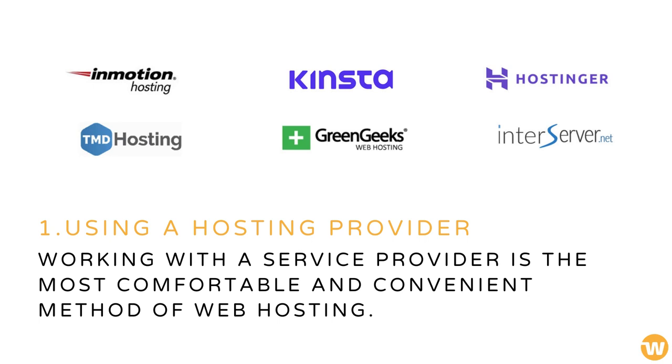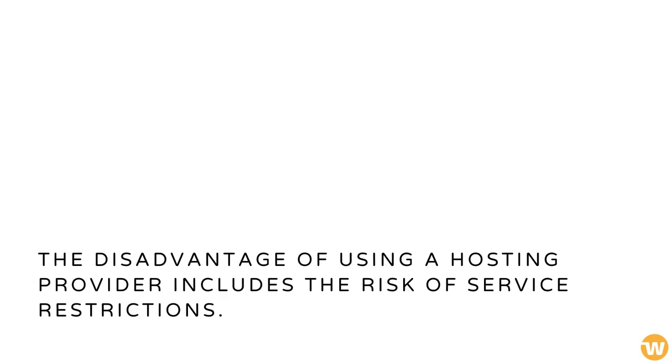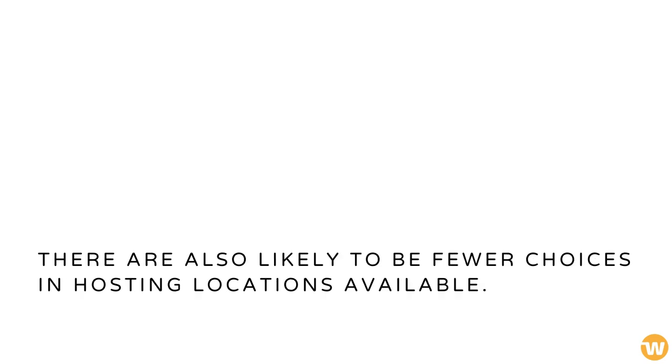Using a Hosting Provider. Working with a service provider is the most comfortable and convenient method of web hosting. It is cheaper, comes with support, and often more reliable. The disadvantage of using a hosting provider includes the risk of service restrictions, and there are also likely fewer choices in hosting locations available.